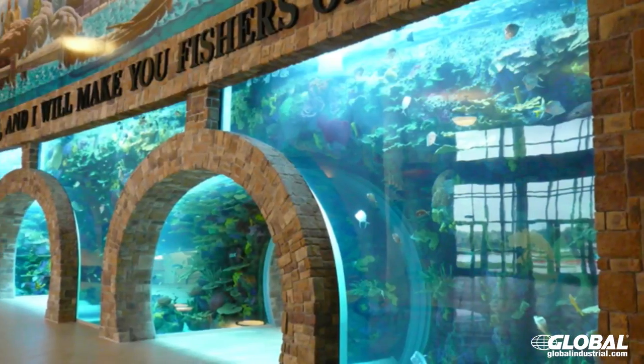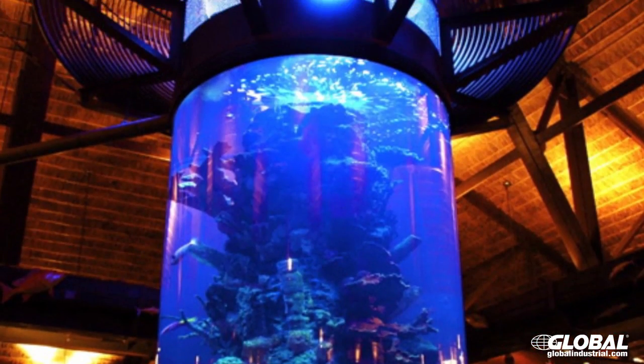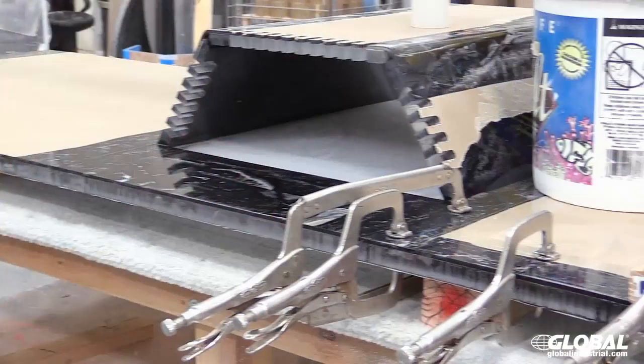What we mainly do is we're a custom manufacturer. We build custom aquariums, and we do a lot of other stuff a lot of people don't realize — we do zoos, exhibits, pools. But our main thing is acrylic aquariums. We thermoform, we bend, and we bond.